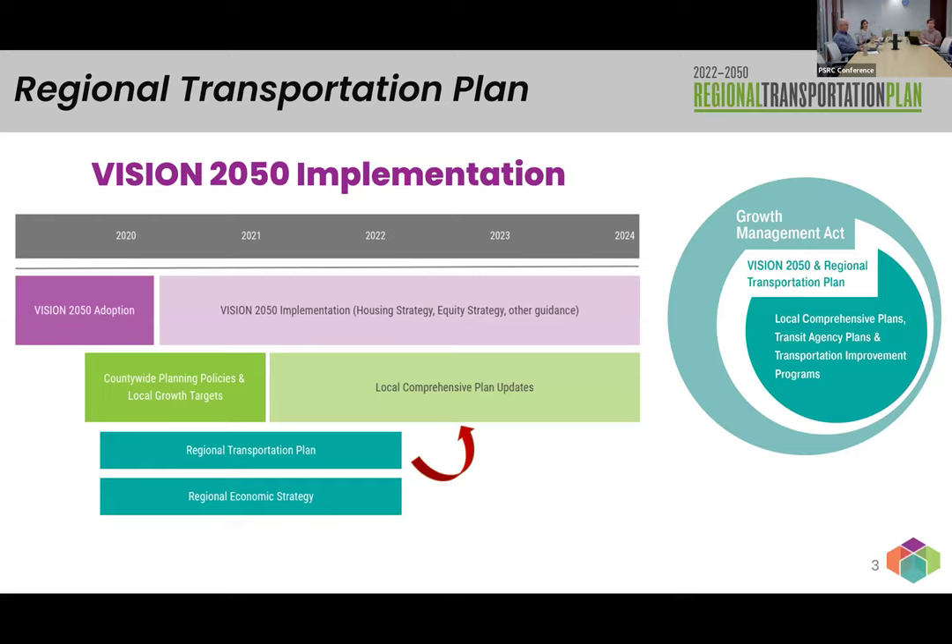It's an iterative process: starting with Vision 2050, moving to the regional transportation plan, then going to local comprehensive plans, and then data collected at the local level feeds back up to PSRC. We use that data at the regional level as the basis for our next plan. Our current regional transportation plan was adopted in 2022, and we're already in the midst of preparing for the next one, set to be adopted in 2026. The data we're asking for will feed into that next plan.